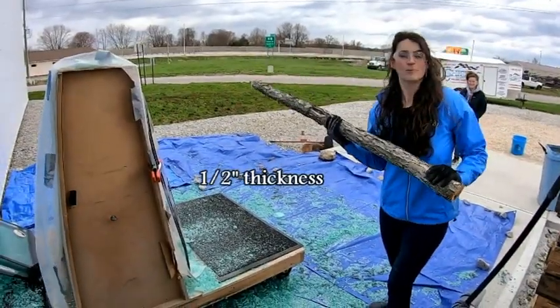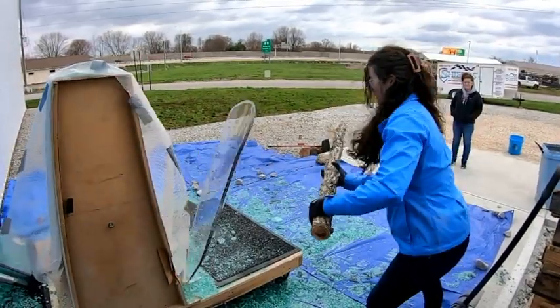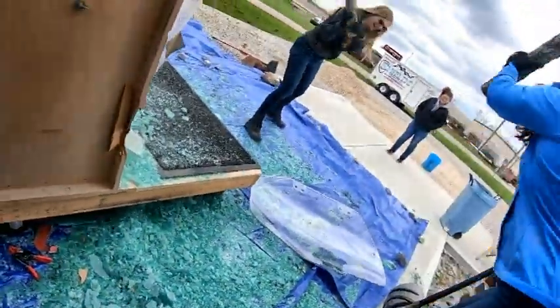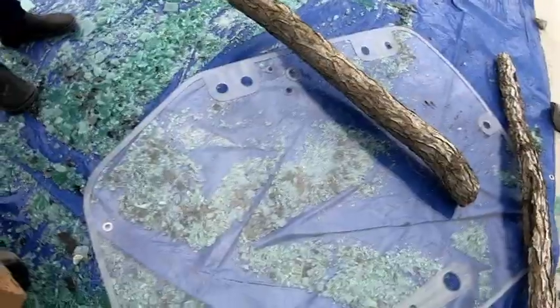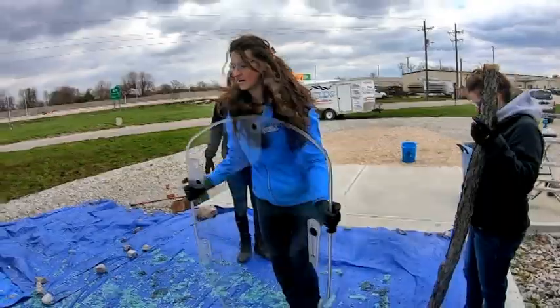So now you're going to see how our polycarbonate replacement windows act. The crowd reacts in amazement — 'I don't even see a scratch. No!'